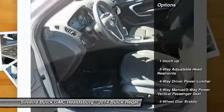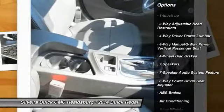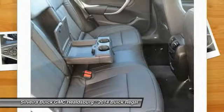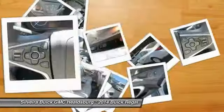Here are some of this vehicle's great options: traction control, power passenger seat, dual airbags, alloy wheels, power steering, air conditioning, four-wheel disc brakes, electronic stability control, heated front seats, and CD player.